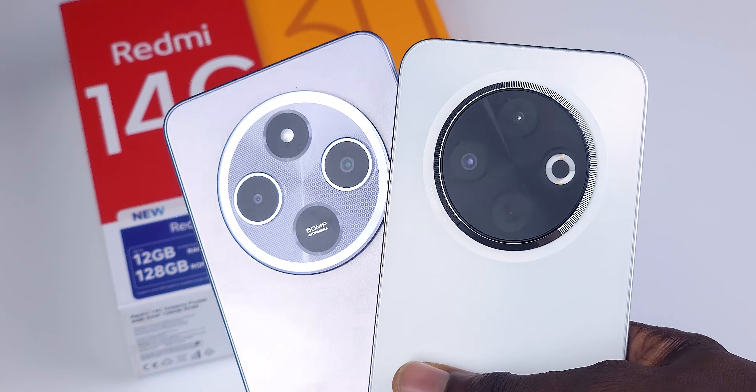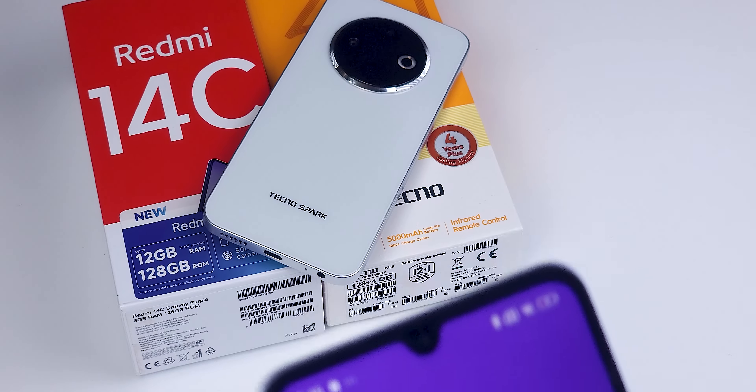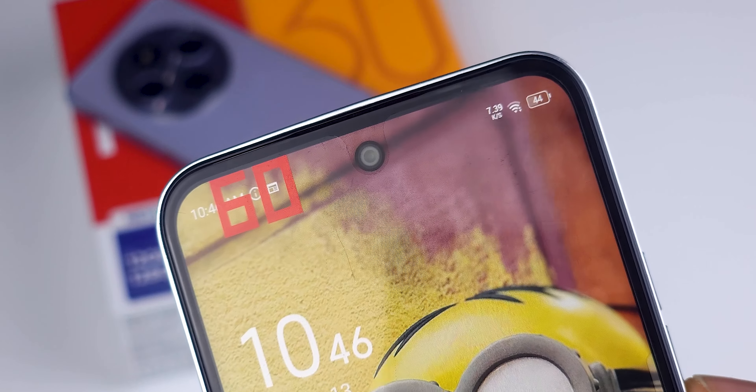Both devices feature 50MP main cameras. However, the Redmi 14C has a 13MP selfie camera, while the Spark 30C comes with an 8MP front shooter. I'll show you some photos and videos taken from both phones so you can judge for yourself before I share my final thoughts.